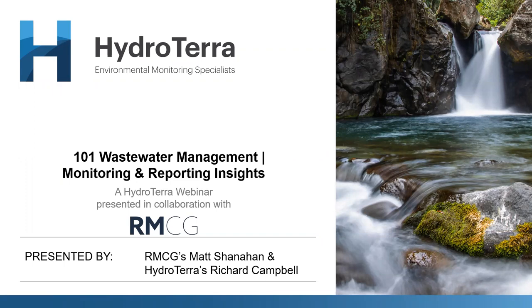Welcome everybody to another Hydroterra webinar series. We've had quite a lot of webinars now, continuing to grow in popularity, so thanks very much for attending today. The topic is wastewater management, monitoring and reporting insights. We're very fortunate to have Matt Shanahan, a principal with RMCG, a consultancy that does a huge amount of work in this area. Matt's involved quite a bit with the new regulations that are coming out, and we're also going to talk about some case studies.